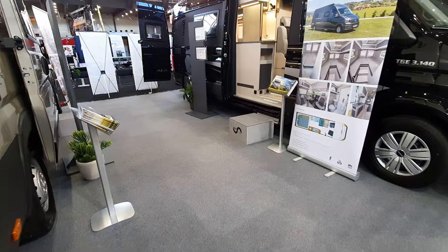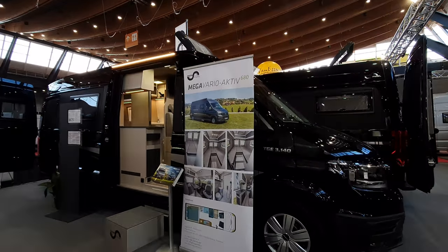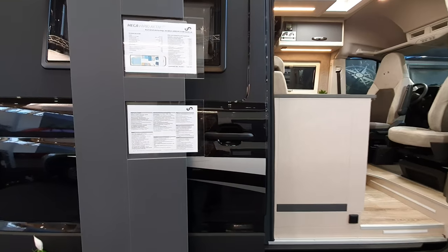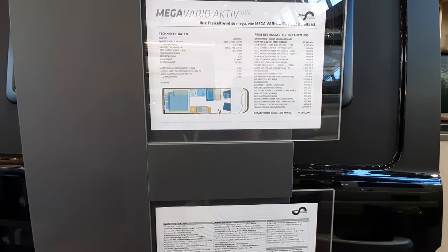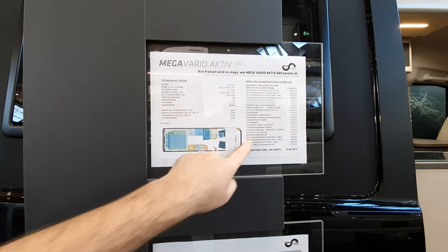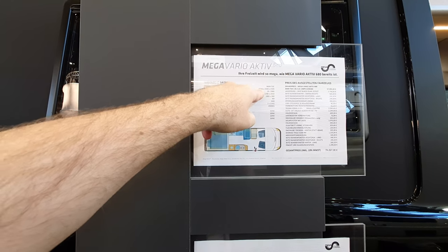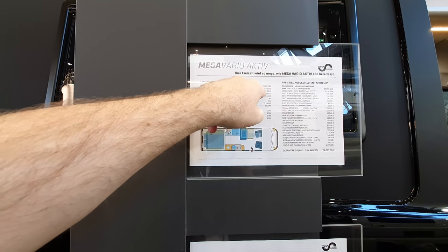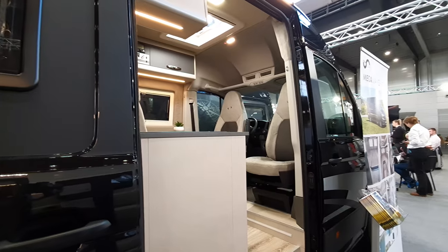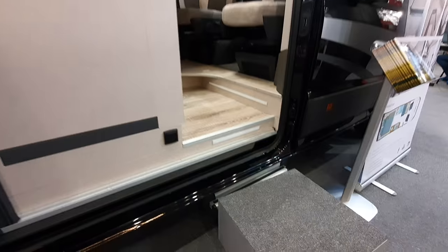That's the Revolution — let me show you one or two others as well. Here's the Mega Vario Active 680 on a MAN. MAN introduced the camper van in 2018, two years ago. This one is much more expensive: 74,000 euros, kickoff at 58,000. It's 683 centimeters in length, 204 wide, 259 outside height. It has a freshwater tank of 90 liters, and the bed is 195 by 178 by 191.